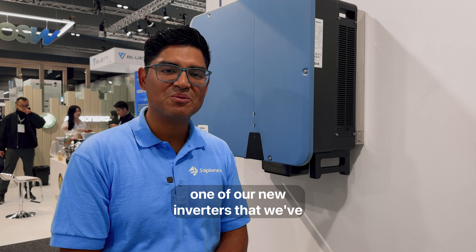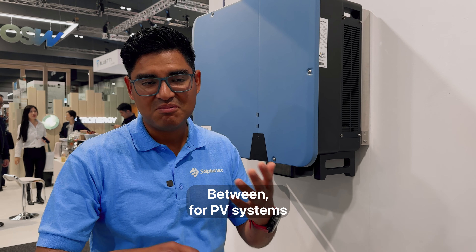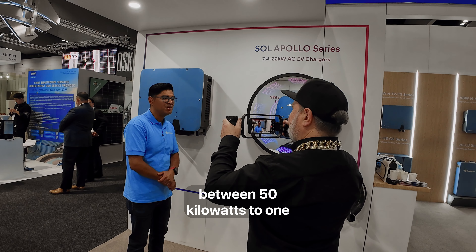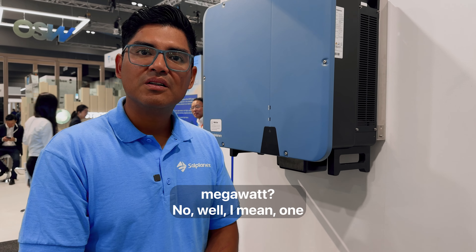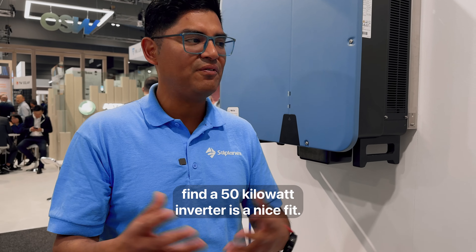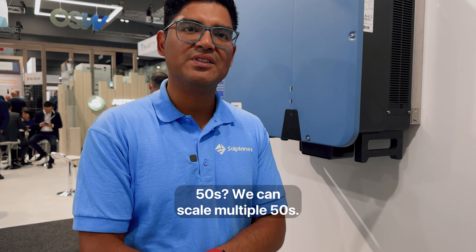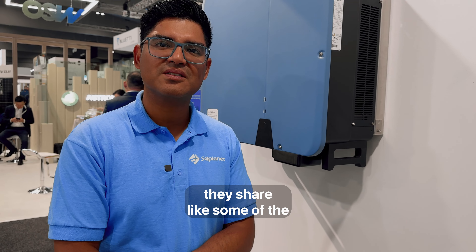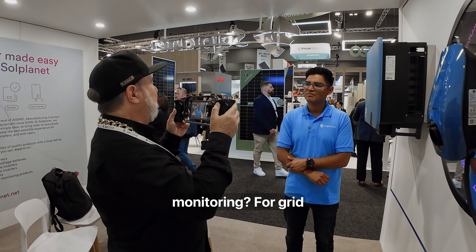This is quite a big inverter. Yes, this is one of our new inverters that we've recently launched, specifically for the CNI rooftop market — for PV systems between 50 kilowatts to 1 megawatt. It's very suitable for that application. So a 1 megawatt PV plant size — we find a 50 kilowatt inverter is a nice fit, and you can scale multiples of 50. Does that mean they share components like the same meter for grid monitoring?